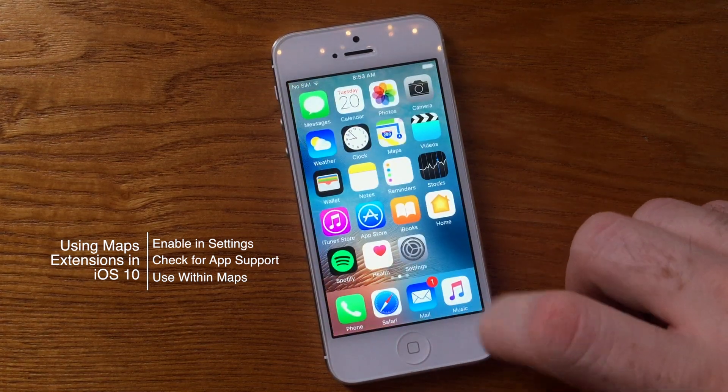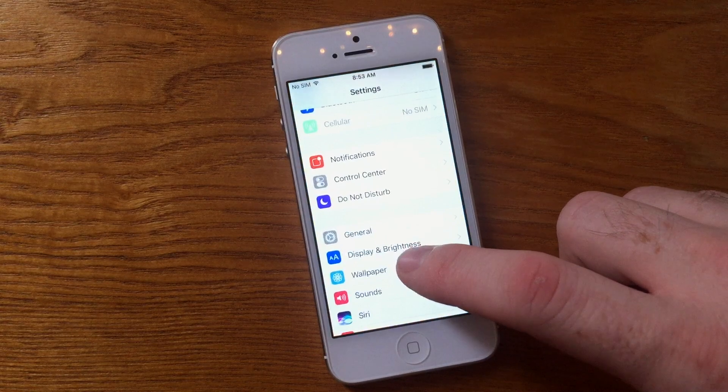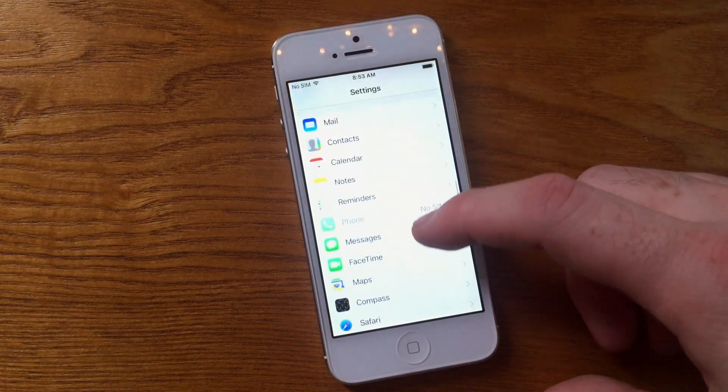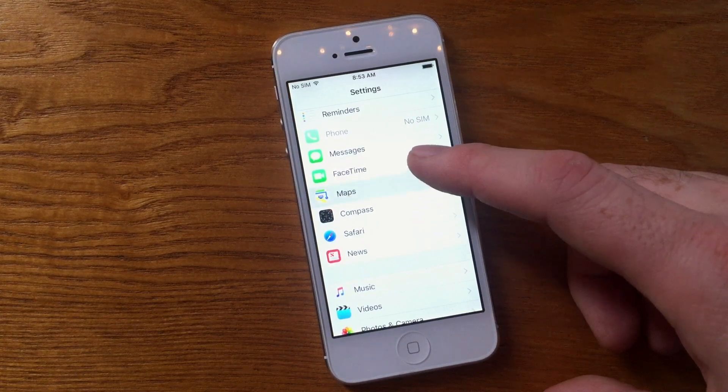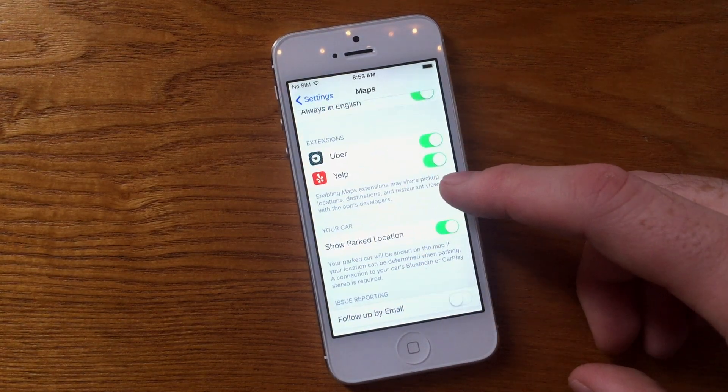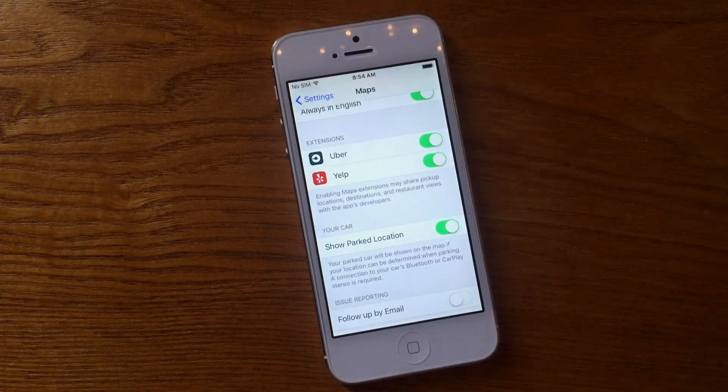This is something you do have to turn on in your settings. You can quickly go to your Settings application and then navigate down to the Maps tab. Essentially what you're getting with Maps Extensions is some of the full functionality of some of the third-party applications you would normally use for dining and travel, and you get them right within your Maps application by turning on the sliders for any of the supported apps within the settings tab.